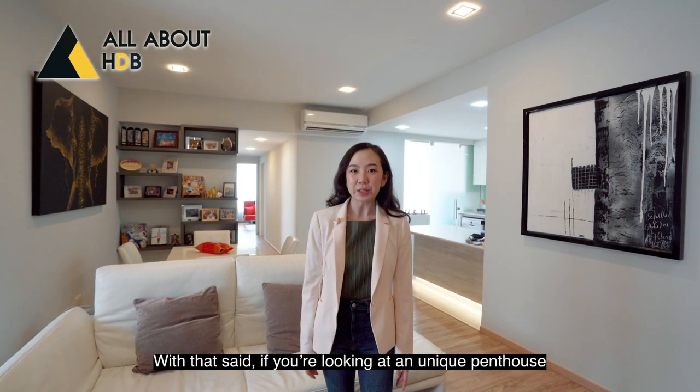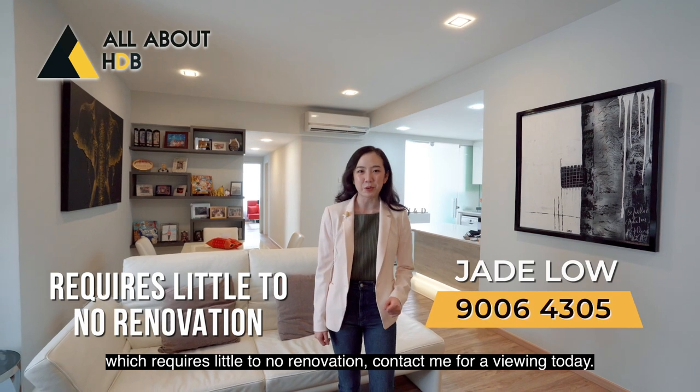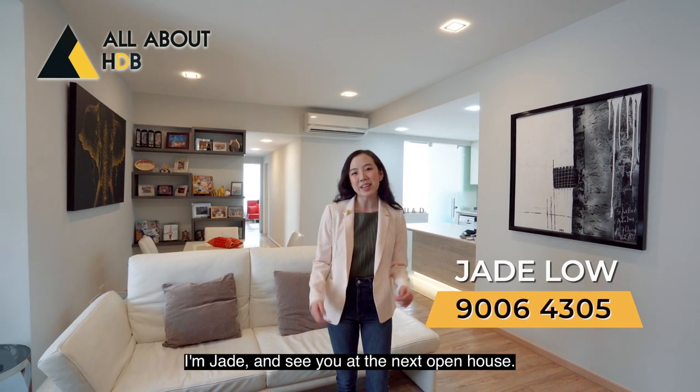With that said, if you are looking at a unique penthouse which requires little to no renovation, contact me for a viewing today. I'm Jade and see you at the next open house.